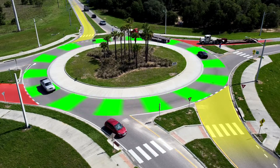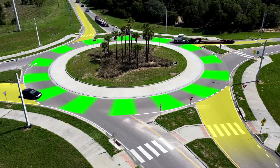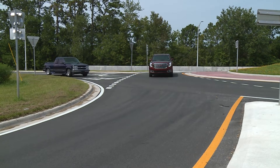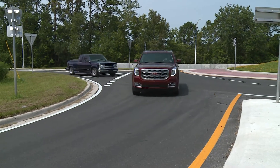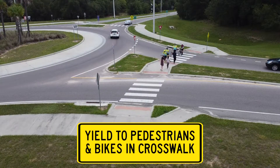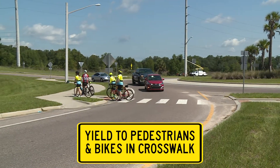Drivers really need to be paying attention to what their responsibility is as they enter and exit a roundabout. They need to follow the roadway markings so that they stay within their lane. Drivers entering a roundabout need to yield to the cars that are already in the roundabout. Also, make sure to look for and yield to pedestrians and bicyclists in the crosswalks.